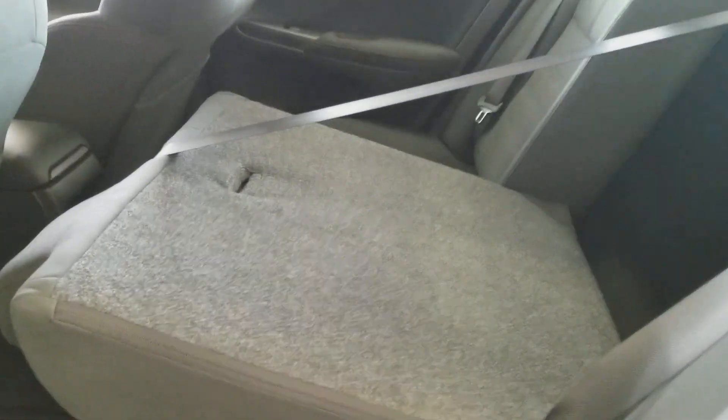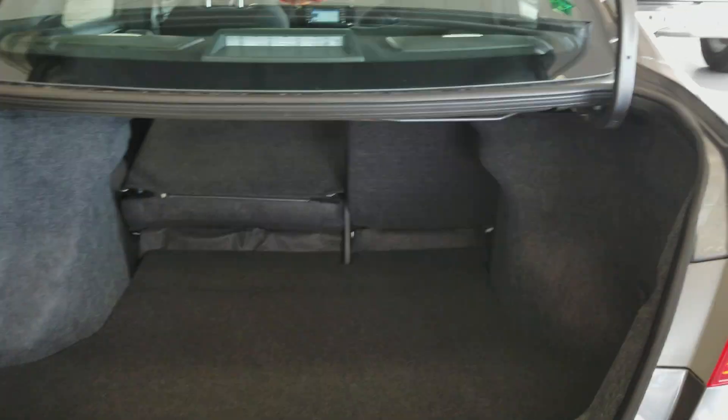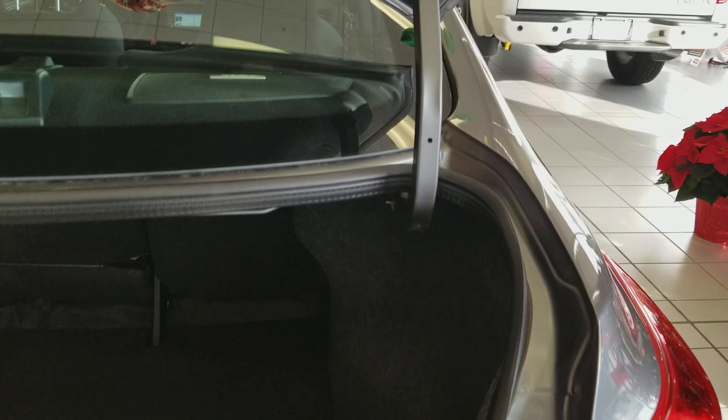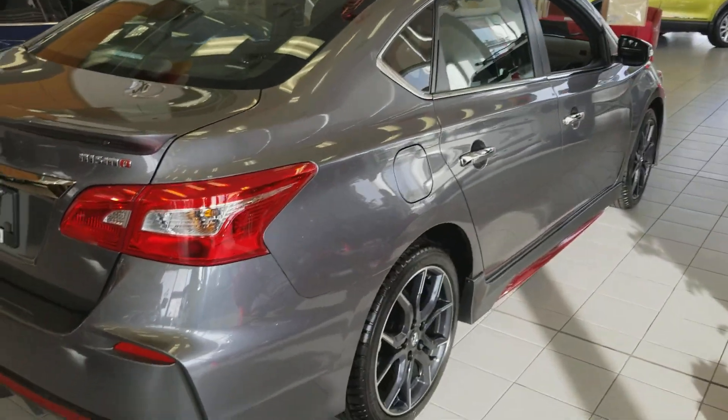The Sentra has 60-40 rear split seats that fold all the way down. With the seats down, the Sentra features 428 liters of cargo space, which is quite a substantial amount, especially in this car class.